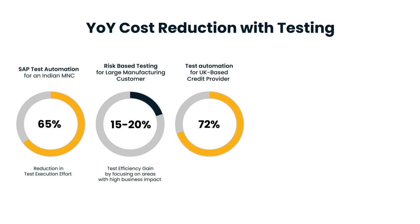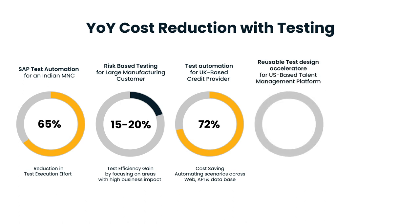A UK-based credit provider witnessed a staggering 72 percent cost savings with our connected quality engineering approach, automating scenarios across web, API, and database. Furthermore, a US-based talent management platform experienced a 50 percent reduction in API response time with our performance testing expertise.